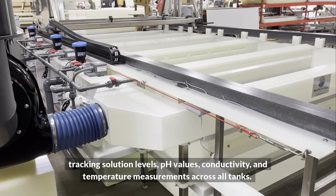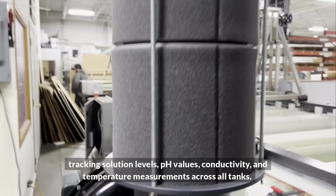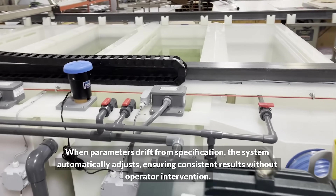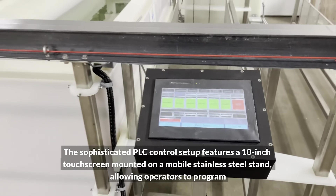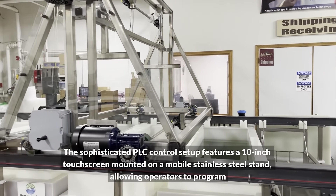What truly elevates this system is its comprehensive monitoring architecture, with advanced sensors tracking solution levels, pH values, conductivity, and temperature measurements across all tanks. When parameters drift from specification, the system automatically adjusts, ensuring consistent results without operator intervention.